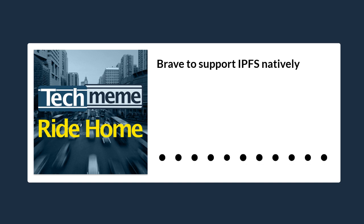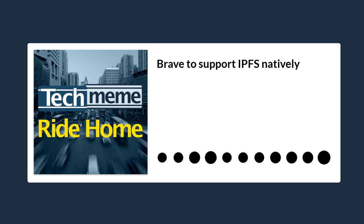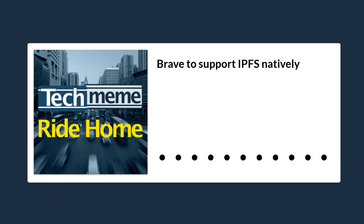Brave says that with version 1.19, users will be able to access URLs that start with IPFS:// directly from the browser with no extension needed, and that Brave will natively support IPFS links going forward. Since some major websites like Wikipedia have IPFS versions, users in oppressive countries can now use Brave's new IPFS support to go around national firewalls and access content that may be blocked inside their country for political reasons and is available via IPFS.